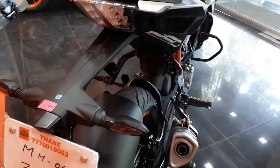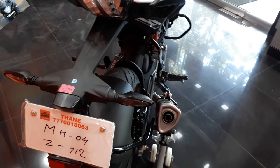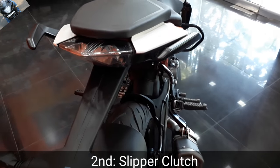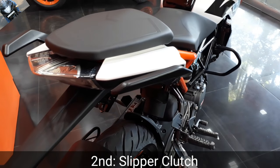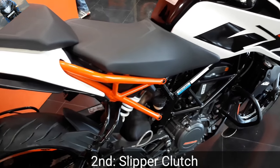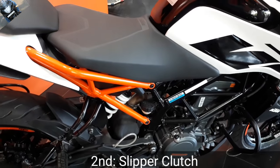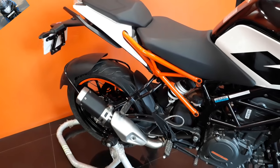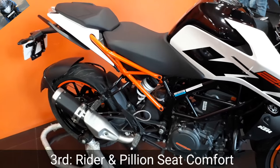The second thing is the slipper clutch. The slipper clutch is helpful in the corners as well as when shifting the gears, which helps to reduce the gap between the clutch speeds. So the slipper clutch is the second new thing added in the KTM Duke 250.